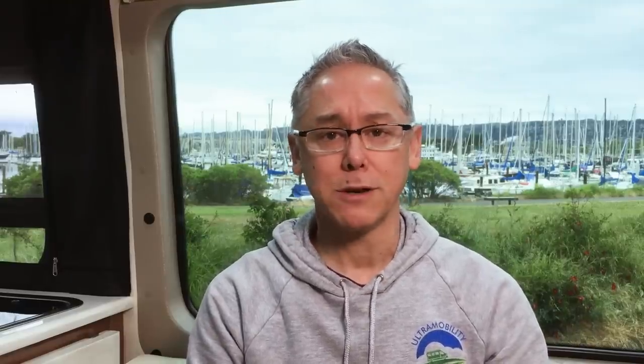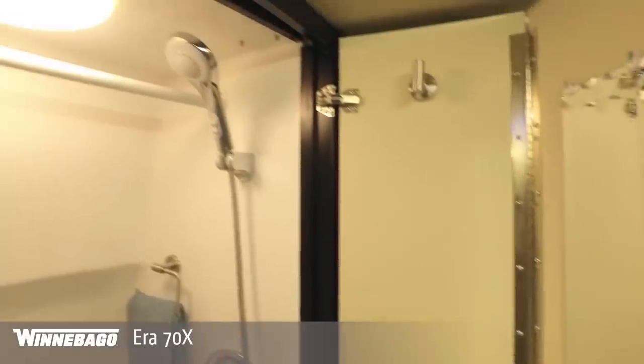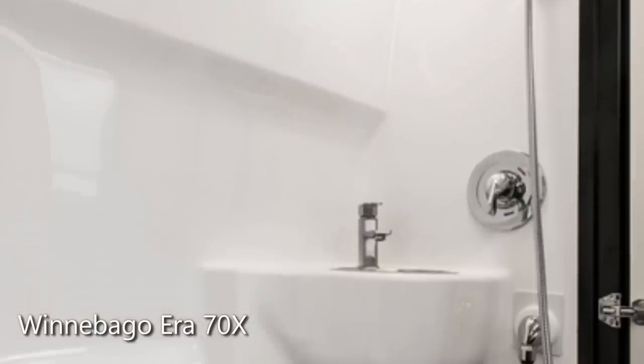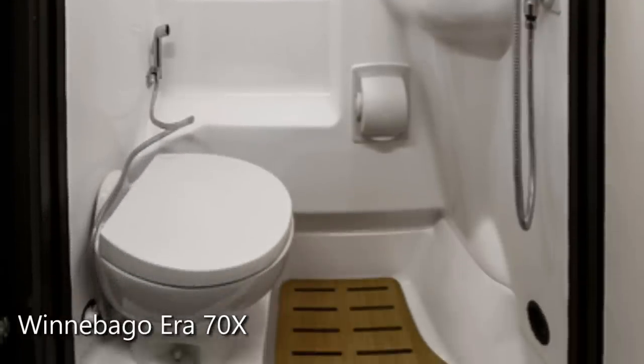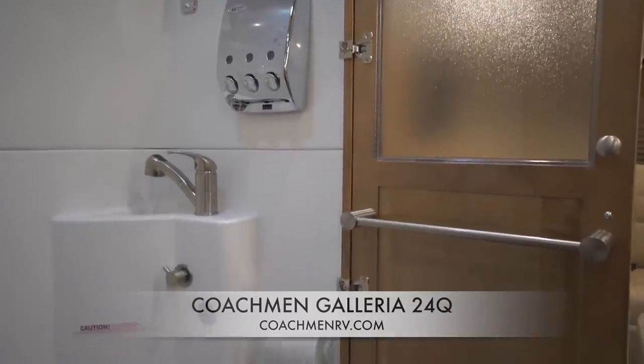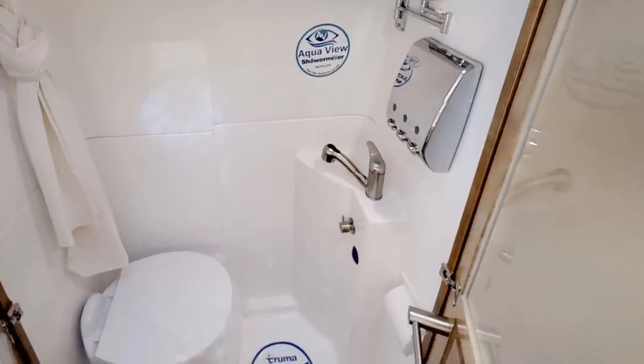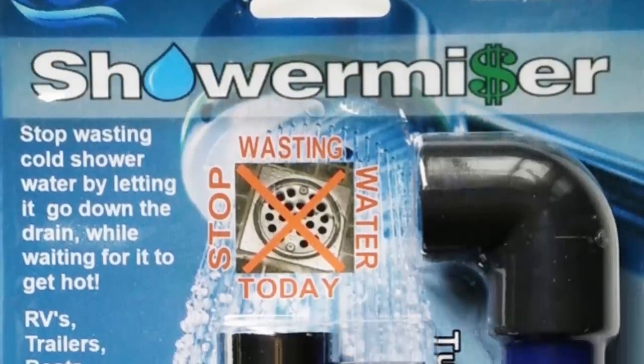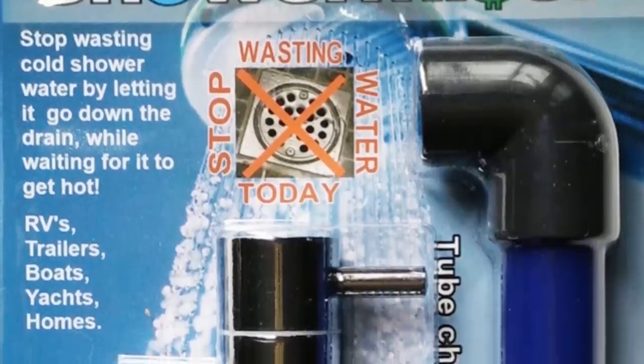Both bathrooms are nearly identical in layout and size — both are a three-piece wet bath where shower, toilet, and sink share the same area. The Aera's dimensions are 24 by 43 inches and it features a one-piece fiberglass enclosure with a wood shower mat. The Galleria has cool-looking transparent doors, a soap dispenser mirror, and a shower miser — a knob that recirculates hot water while the water is shut off, so when you turn it back on it's already hot. That's a nice addition.